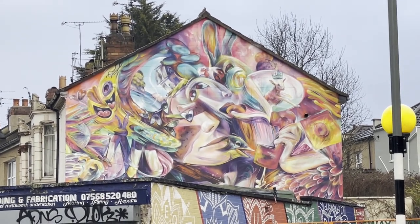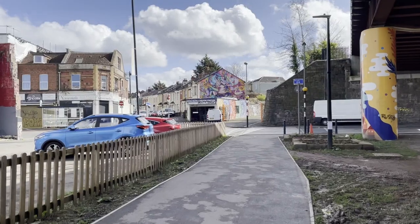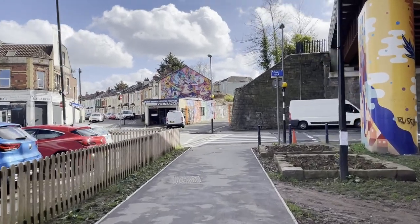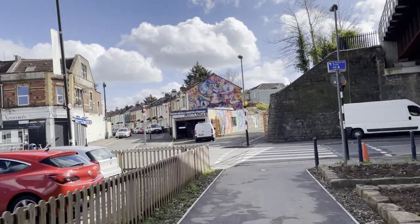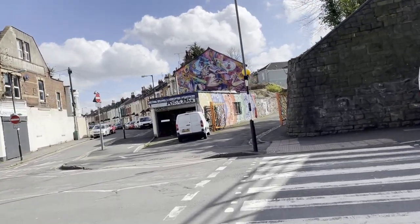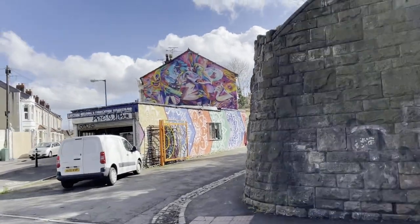I remember talking to Miller a while back when he was painting Stokes Croft's Turbo Island, and he was explaining to me that the paint's peeling on the Stapleton Road piece so he needs to have a good think and top it up — and boy, he wasn't lying. He's come with the fire again. I can't think of a time he hasn't brought the fire, to be fair.